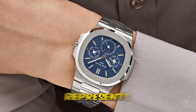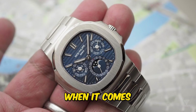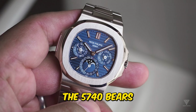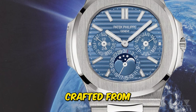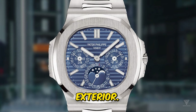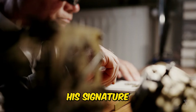The Nautilus 5740 represents the culmination of Patek Philippe's rich horological heritage, combining elements that have been in the making for over a century and a half. In terms of design, the 5740 bears a striking resemblance to its predecessor, the 5711, with its iconic Nautilus case crafted from white gold. The addition of hidden pushers on the lugs to control the perpetual calendar adds a discreet touch of functionality, while the overall dimensions of the case remain largely unchanged, underscoring Patek Philippe's commitment to maintaining the Nautilus' signature aesthetic.